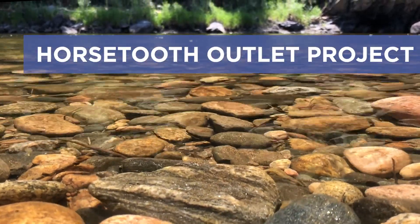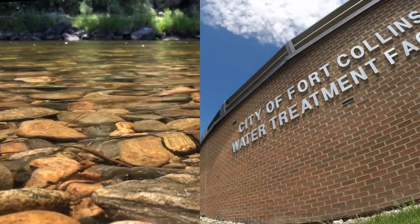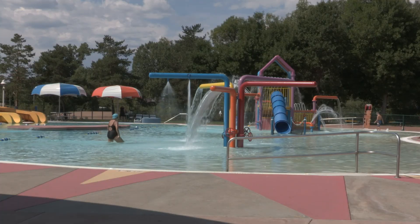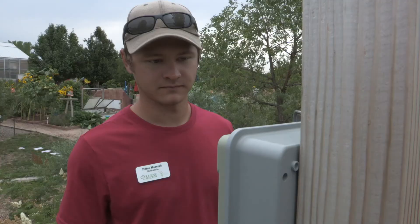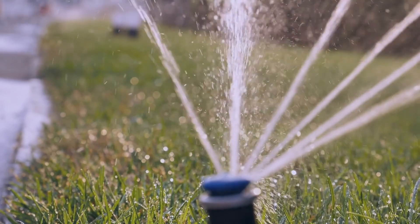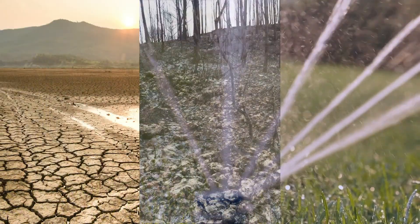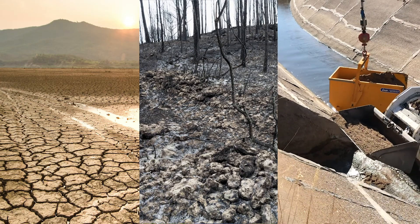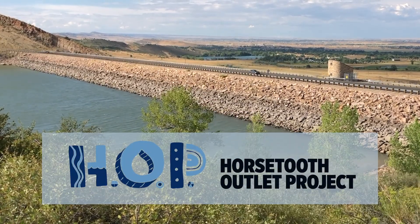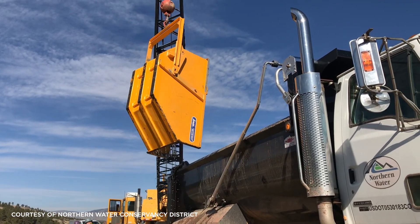Delivering outstanding water takes more than our dependable sources, efficient infrastructure, and treatment processes. The efforts of our community to use water wisely play an essential role too. By controlling how much water is used, when it's used, and what it's used for, community members and businesses play a role in determining how we can adjust our water demand to droughts, source water contamination, and infrastructure maintenance. The Horsetooth Outlet Project, or HOP, is a prime example of infrastructure maintenance where we all need to do our part to ensure reliable water for our community.